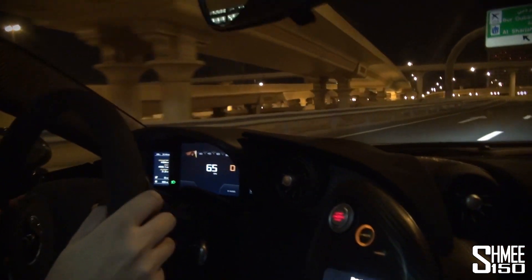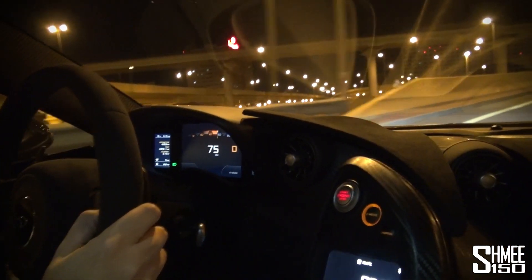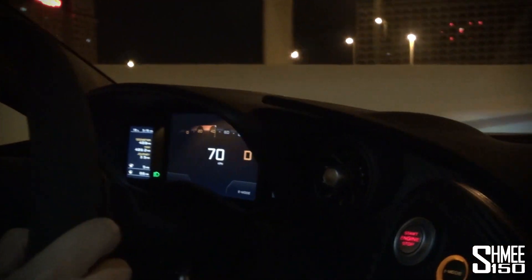The electric power gives you that extra torque and will never run out — it will continue charging. But you can run it out on top of the petrol engine.